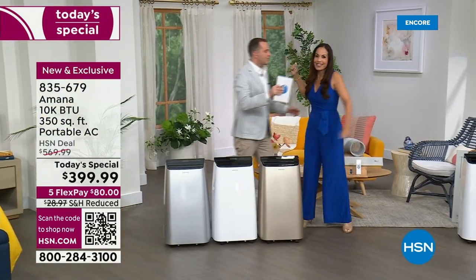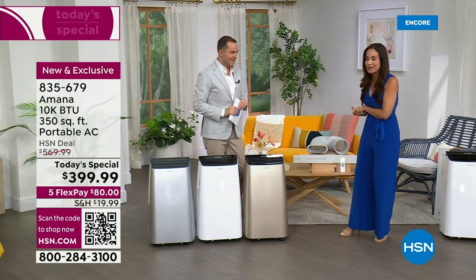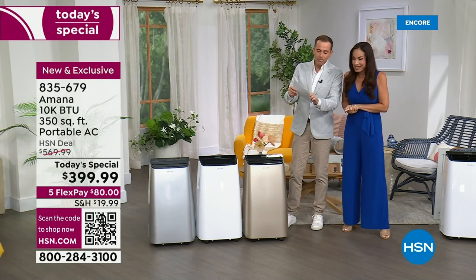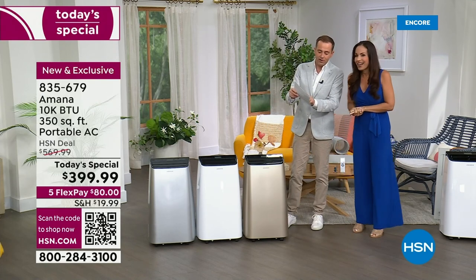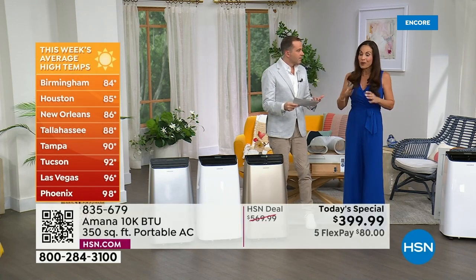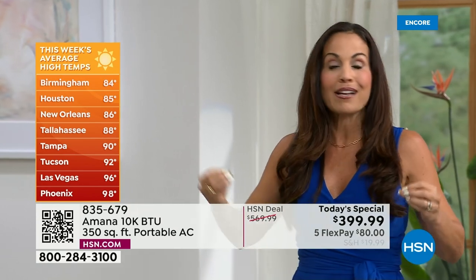Happy Mother's Day to everyone out there! I hope you guys are cool, but if you're not, I have something that's going to get you cool. I've got some temperatures here: Birmingham 84, Houston 85, New Orleans 86. I was super excited about bringing you this so early in the season, because that way you get ahead of it. You get ahead of the curve, you get this home — and then I saw the news and I'm like, this is exactly why.